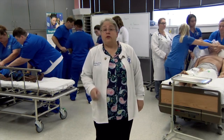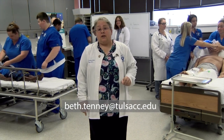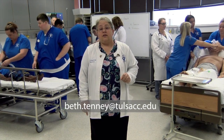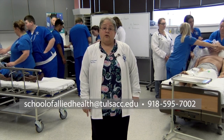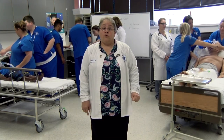For more information, contact Beth Tenney at beth.tenney at tulsacc.edu, or contact the School of Allied Health on the metro campus in room MP 458.